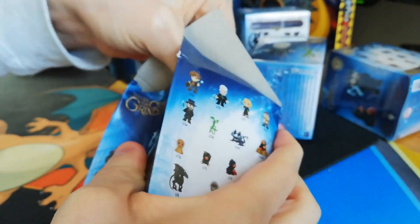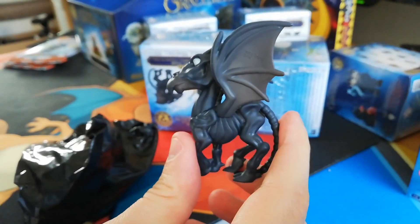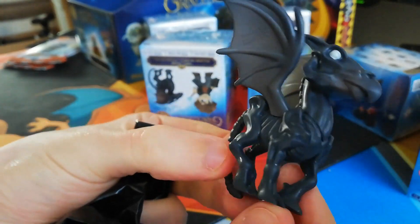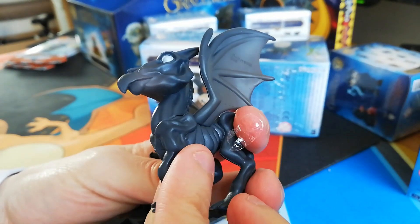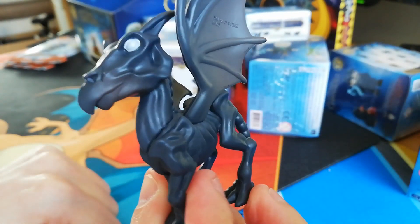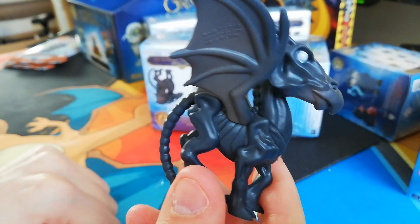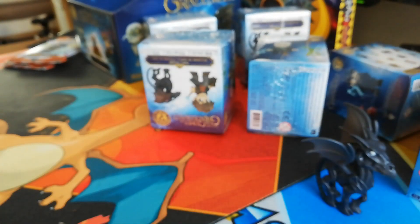So let's open our first one. It's like a super strong box. Inside we've got a little plastic bag, and in the plastic bag we have... what a surprise! The most common one you can get, which is the Dragon. In all honesty, the quality of this is really nice actually — that is cool. But overall, that is a really cool little collectible.